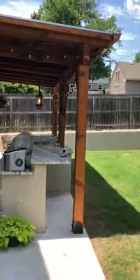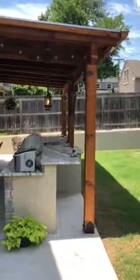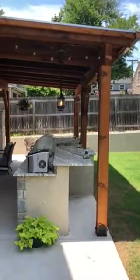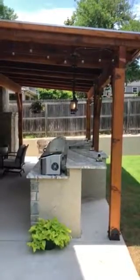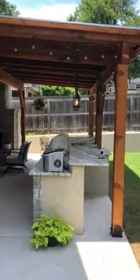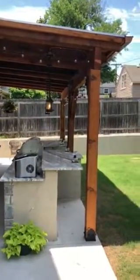Good afternoon. This is Mike Fournier with Sunrise Construction. This is part one of a multi-part video. We have finished this outdoor living area for a great customer that lives close to the Philbrook Art Museum.